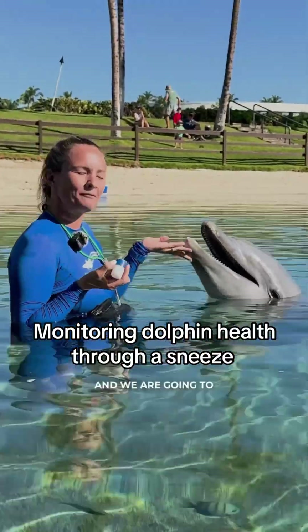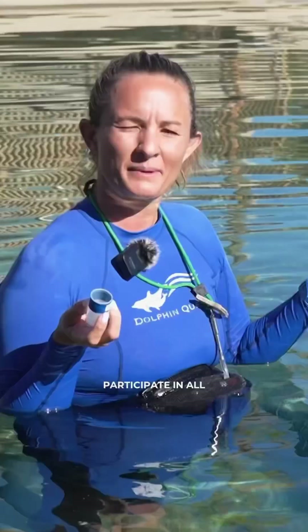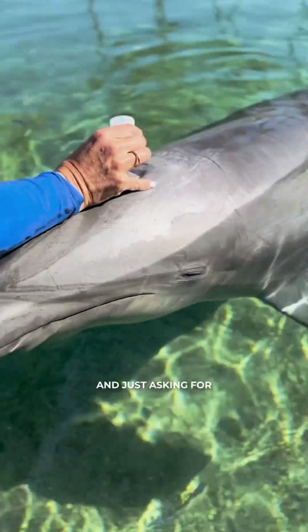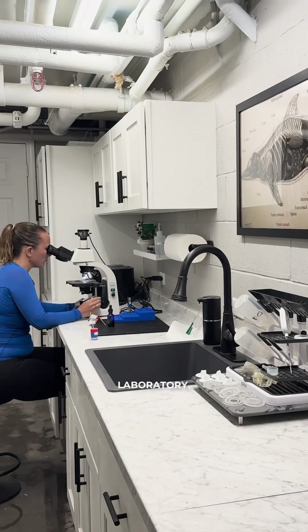Hi guys, I'm here with Nimbus, and we are going to be collecting a respiratory sample. All of our dolphins participate in all of their own health care, so it's as easy as just placing a little cup right above his blowhole and just asking for a sneeze. So we can take this sample right inside our laboratory.